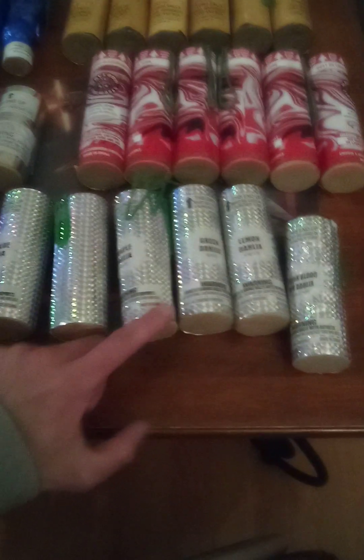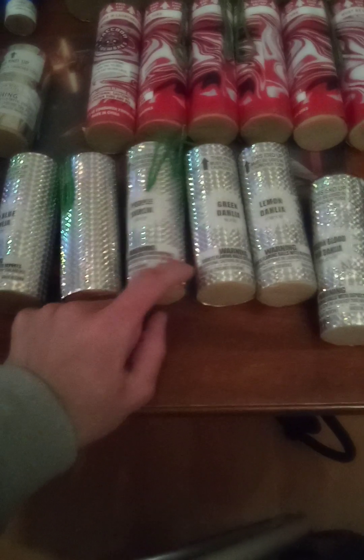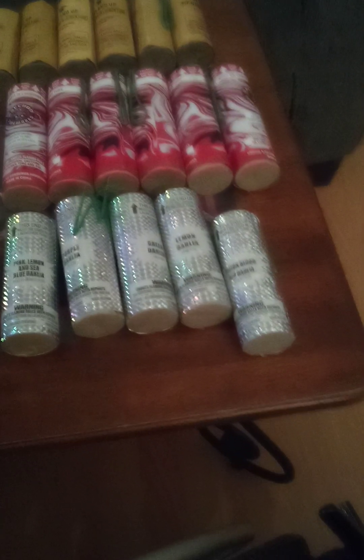They actually got some nice effects — I like the dahlia effect. All types of different colors in dahlia: sky blue, pigeon blood red, head red dahlia, lemon dahlia, green dahlia, purple dahlia, pink lemon, seed blue dahlia, sky blue dahlia. Not bad at all. That's my shell collection.